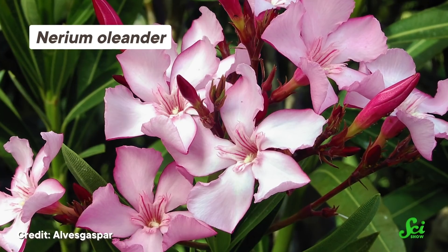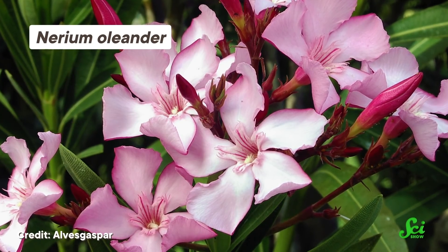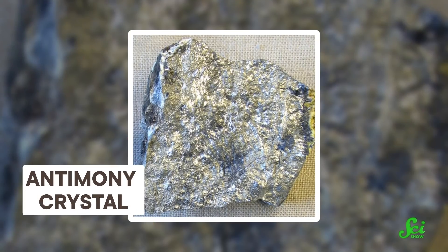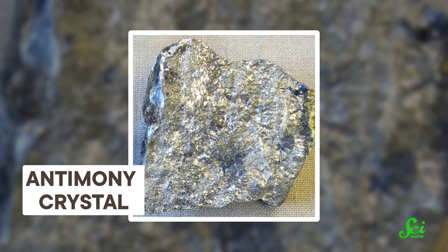Nature can make some pretty brutal toxins — things that you don't want to touch, eat, inhale, or really have anything to do with. And as far as toxins go, the element antimony is a triple threat. It can harm you whether you swallow it, breathe it in, or absorb it through your skin. So it might not exactly sound like something you'd want to welcome into your life.